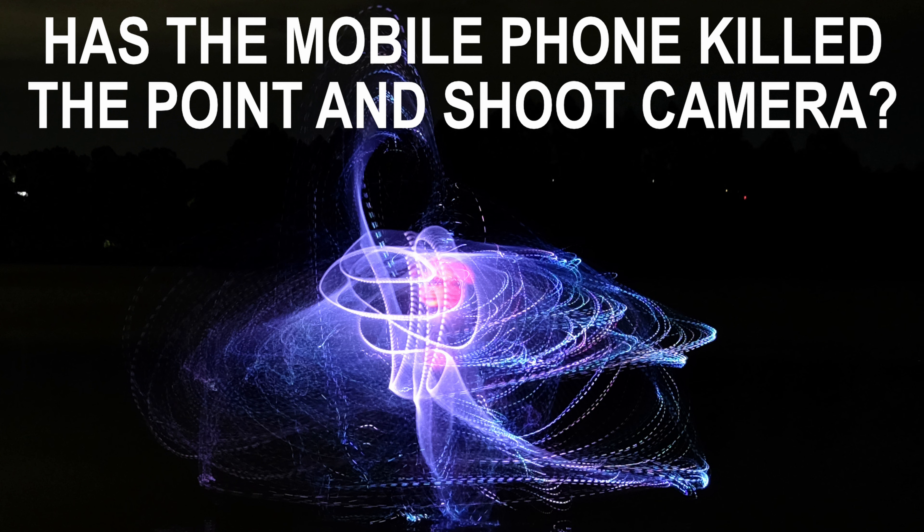Today we're looking at the idea that a mobile phone can be as good a camera as an actual camera, and why would you buy a point-and-shoot when you've got a phone in your pocket? We're going to look at the quality of the images, the ease of use, the ergonomics, and test them against each other to see if the phone can actually be better than a dedicated camera in some situations.